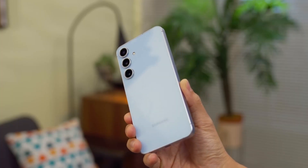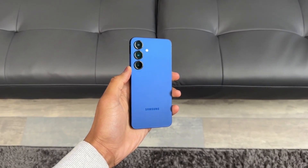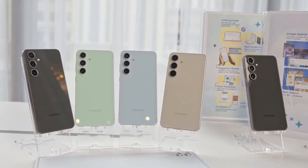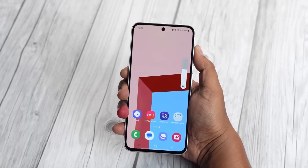The S25 FE quietly checks every box: big screen, strong cameras, fast charging, premium design. And if the pricing rumors are true and Samsung keeps it between $599 and $649, it's going to completely shake up the mid-range market.